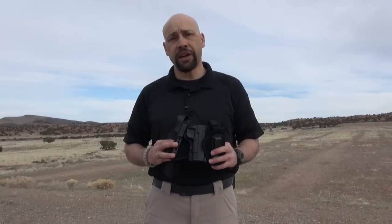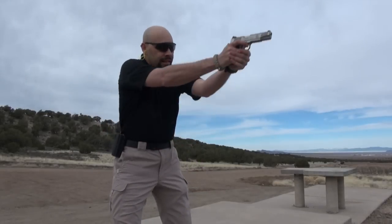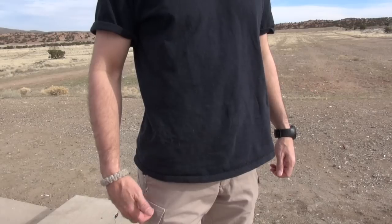Whatever your desired means of carrying a firearm, one of these holsters from Uncle Mike's is going to be a great fit for you. Rule number one of carrying a concealed firearm: always carry a gun. Rule number two is to find a holster that's going to safely contain your firearm and keep it concealed.